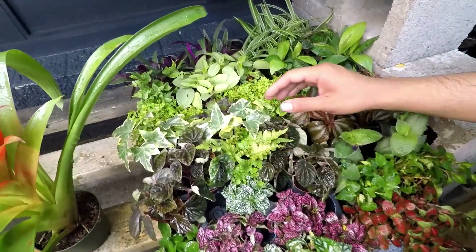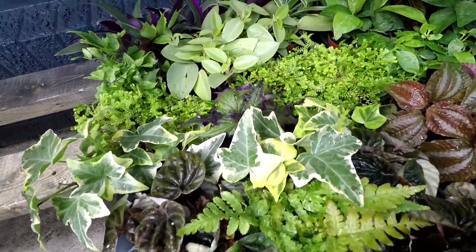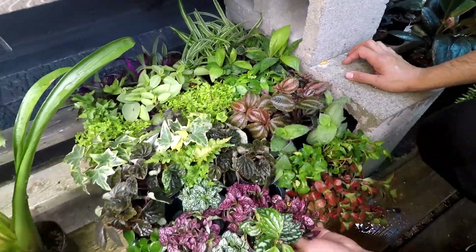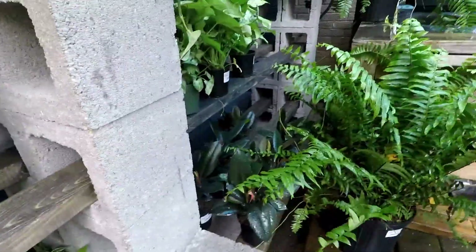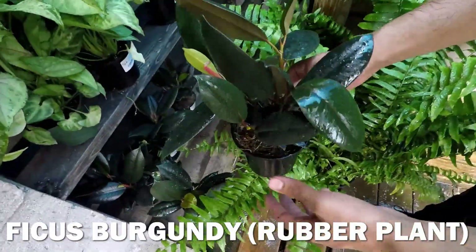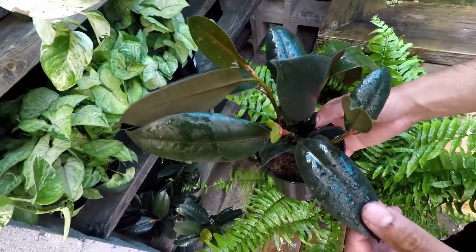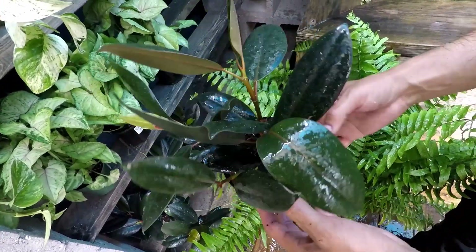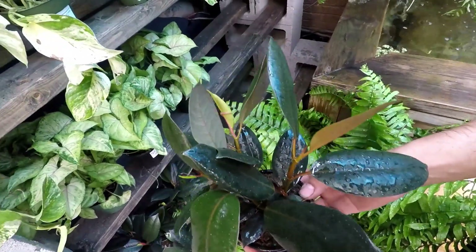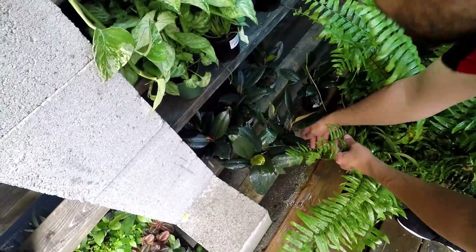We've got some English Ivies in here, some variegated ivies, and this is the Purple Velvet Plant, along with a lot of others in the mix. All very cool, all fun to play with. These are the rubber plants down here — you see these huge all the time, but I can never really find them in a small size. So if you ever wanted to play with these but didn't want to buy a hundred-dollar big bush to do it, these are only ten bucks.